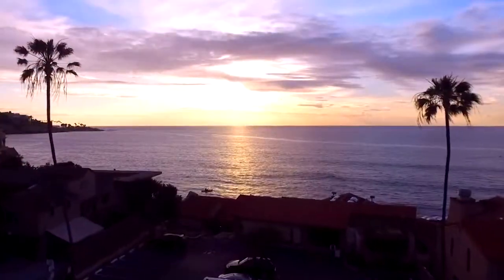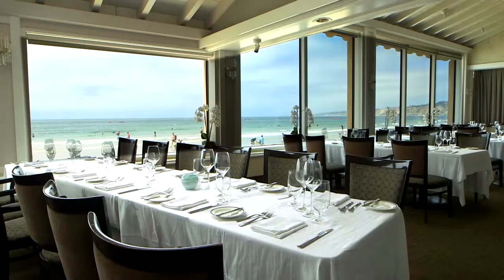It is beautiful. You have the best sunsets. It's just magical. This is where people travel from all over the world just to come in and experience our restaurant.